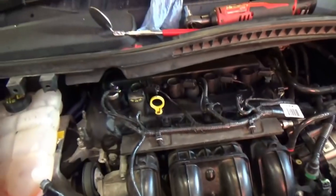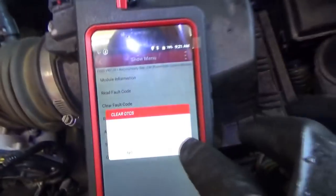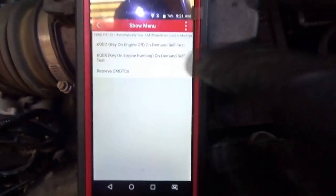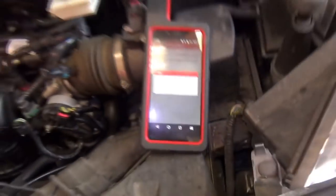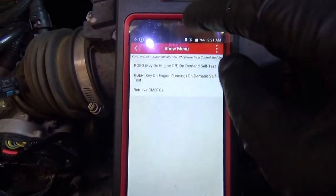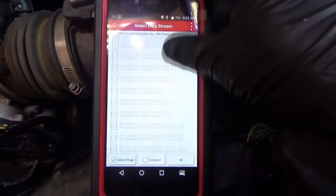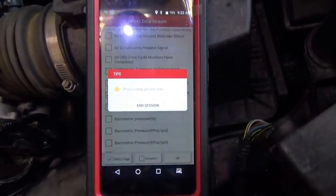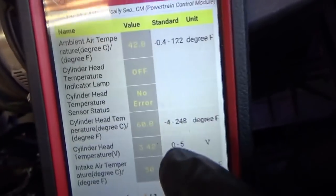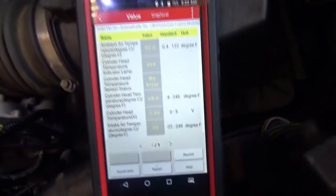Let's plug in the scanner and clear the codes — this thing should fire right up. Clear fault memory — yes. Read fault code — no DTCs. Excellent. Going into our data stream: 3.4 volts on our sensor, we're at 60°F, ambient air is 42°F — that's close enough. We can wiggle the connector and make sure the voltage reading is good. This thing should fire right up with no problems.